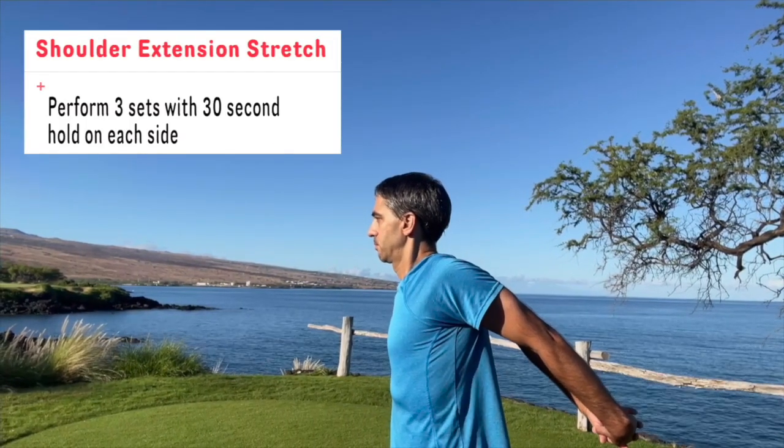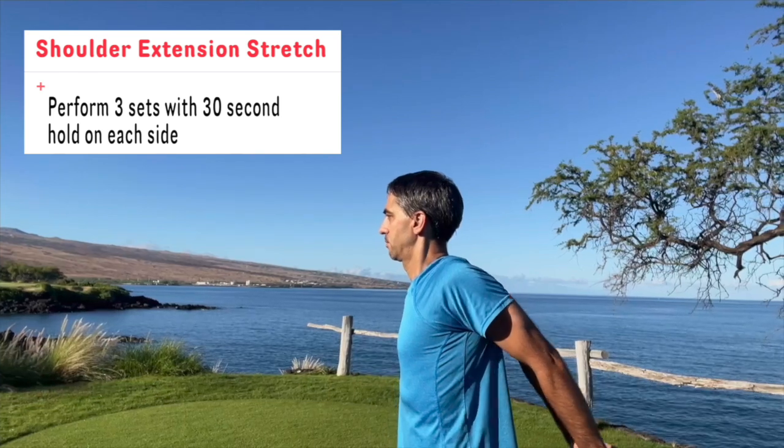Next is the shoulder extension. This is going to open up the chest musculature as well as stretch out the back.